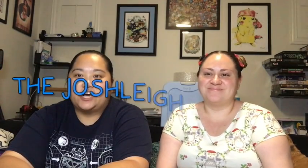Hey guys, welcome to the Joshly channel. I'm Jojo. I'm Ashley. So today I actually have my So Kauaii subscription box. I'm kind of excited and kind of nervous because what if I don't like it? Okay guys, so let's do this.